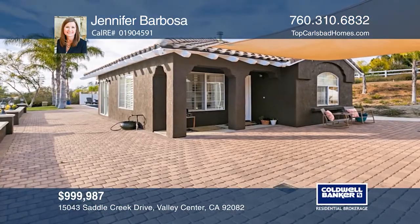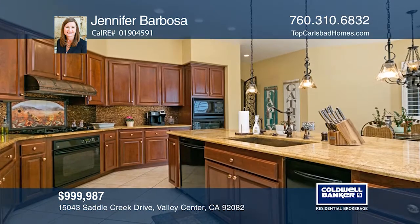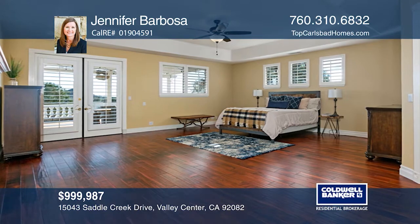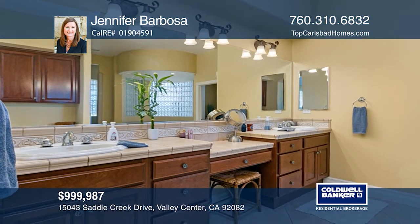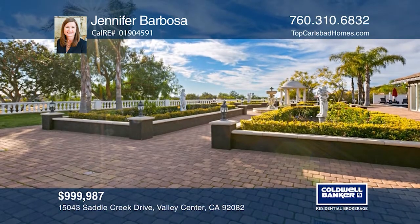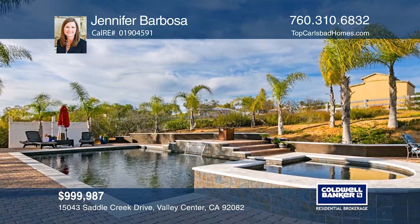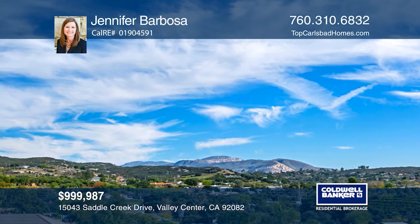This stunning four-bedroom, four-and-one-half bath home with a gorgeous attached casita is beautifully situated on an over two-acre lot. Inside the main residence, enjoy a large kitchen with double ovens, a large walk-in pantry and a wet bar with a wine fridge. The serene master retreat is the ideal place to unwind with a gas fireplace and two walk-in closets. Outside, you'll love the resort-caliber outdoor oasis with a sparkling Pebble Tech pool, a spa, a built-in barbecue and amazing views. Jennifer Barbosa is ready to give you the keys to your dream home. Give her a call today.